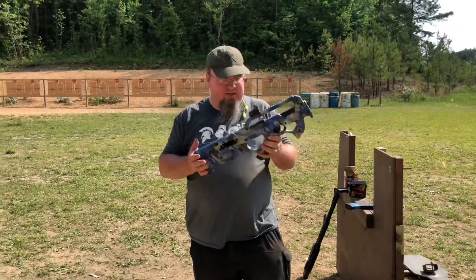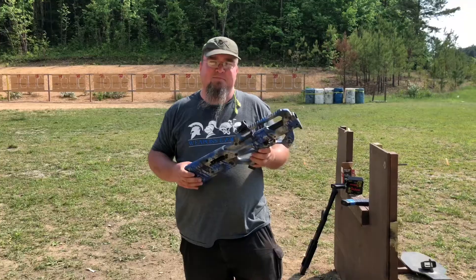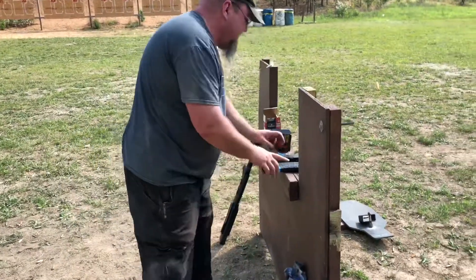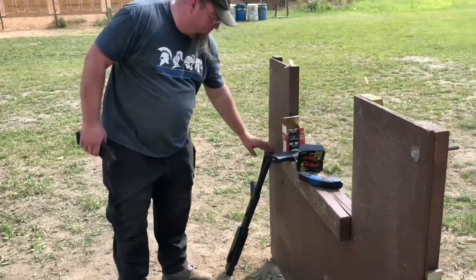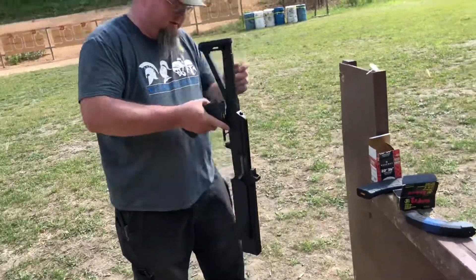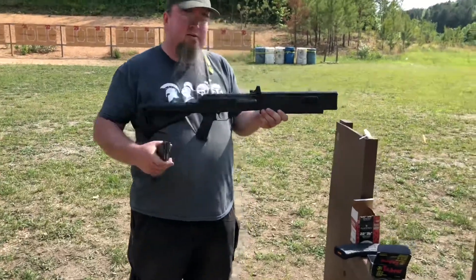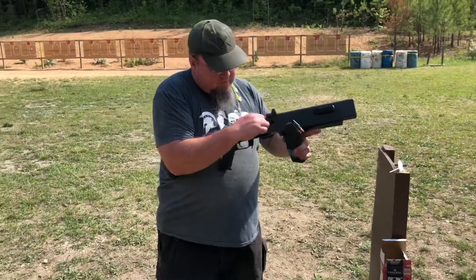This is like the funnest thing to shoot ever. Anyone that gets a chance needs to shoot this. Oh yeah, what else you got Zach? I have one of our newest projects — this is our Velociraptor.